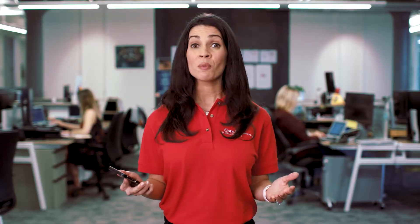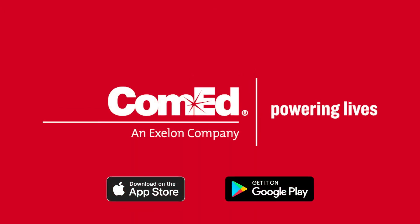We built the ComEd app to put the power back in your hands. Leave a review in the App Store so we could continue to make improvements that matter. The ComEd mobile app is another way we're powering lives.